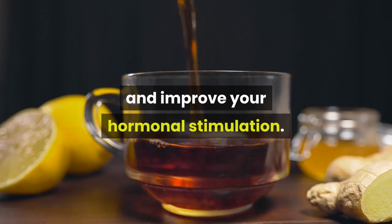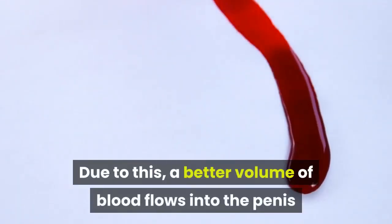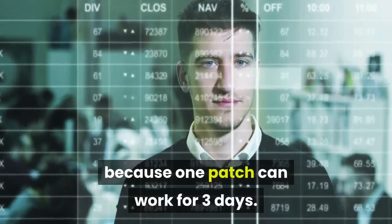They improve your hormonal stimulation. Due to this, a better volume of blood flows into the penis and this helps in increasing its size. It is also a very economical method because one patch can work for three days.